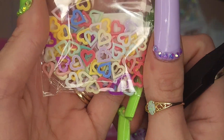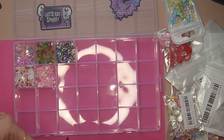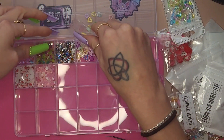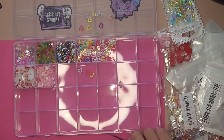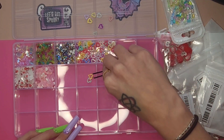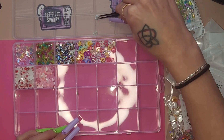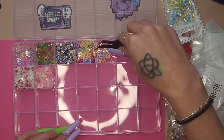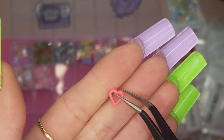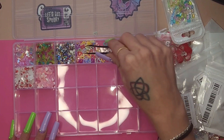We're going to end up filling this whole organizer — you'll see at the end. I'm really happy with it. Here are some acrylic hearts. I'm kind of like a perfectionist, so I'm sure you guys will slowly see that about me — they all need to go in the right spot. These are very nice, very cute, all rainbow colors, so you have something for pretty much any color set you could possibly be doing.